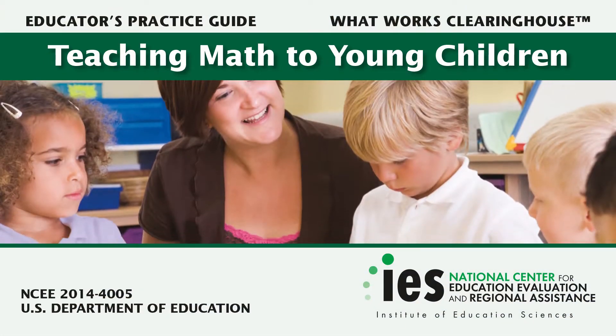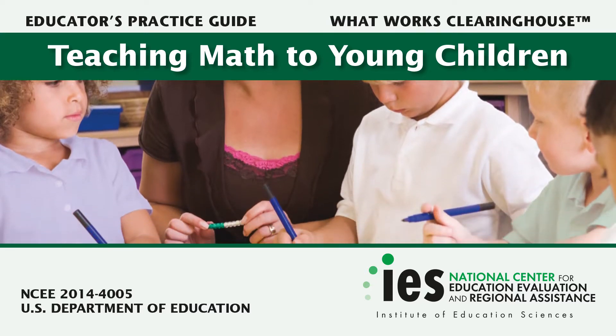Welcome to a brief discussion on how to dedicate time each day to teaching math and integrate math instruction throughout the school day from the IAS Practice Guide, Teaching Math to Young Children. Let's get started.